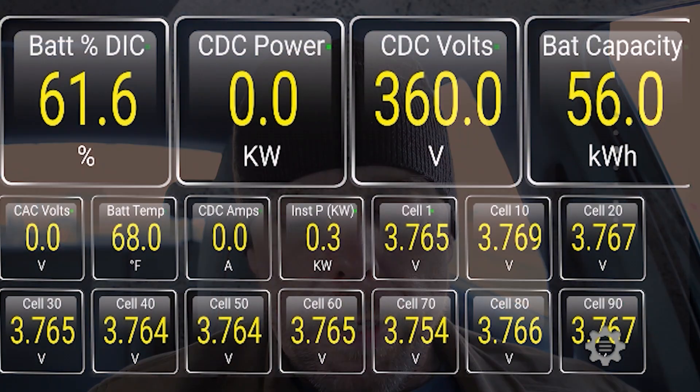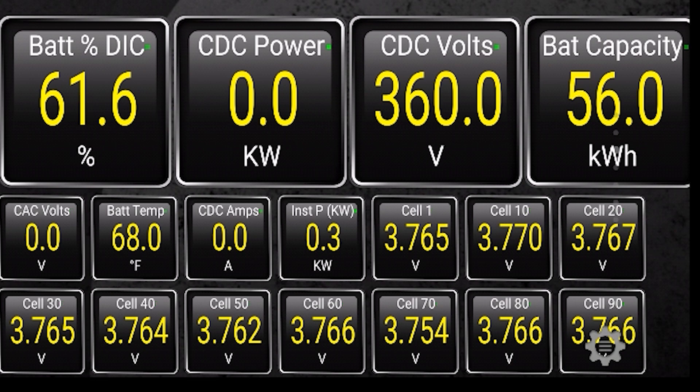Loading up the screen and looking at it, I'm at 61.6% battery — I drove down to this state of charge. According to Torque Pro right now, I have 56 kilowatt hours of usable capacity, which is actually more than what I had calculated when I had done it the other way, driving down to a lower state of charge and then hooking up.